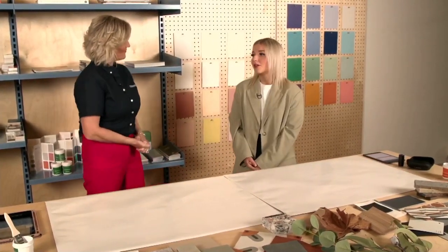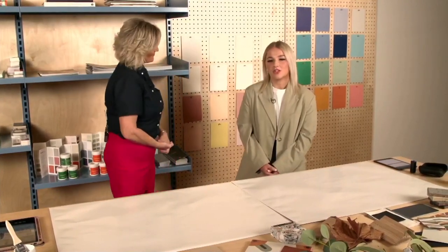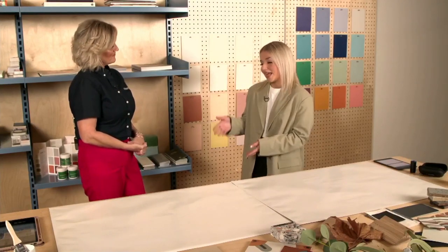So welcome everyone to the Coloursmith Studio. We're located at 384 Queen's Parade, Clifton Hill, Victoria. The Coloursmith Studio is a full service colour design studio. It's a hands-on environment and it's also a one-of-a-kind studio. The whole concept is to provide personalised design consultations tailored to your needs.